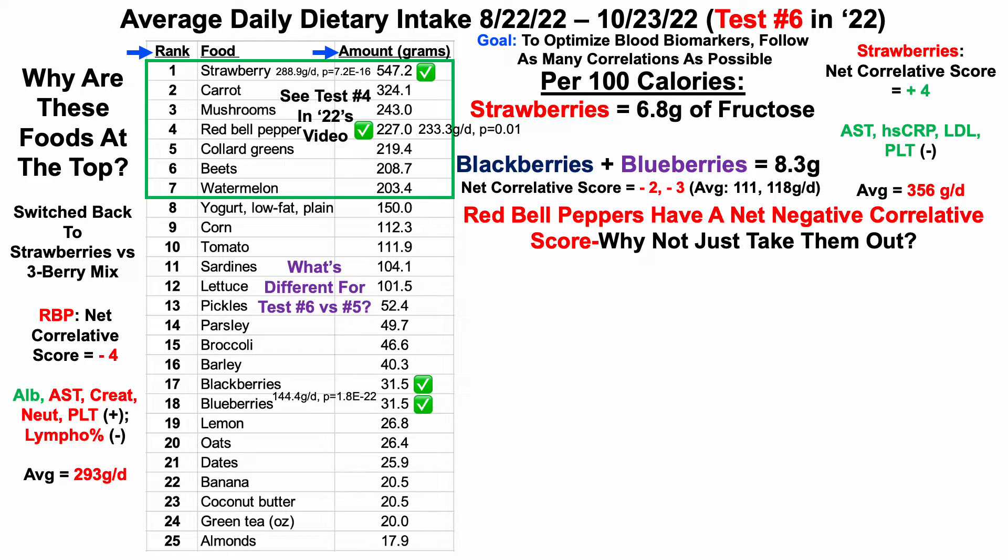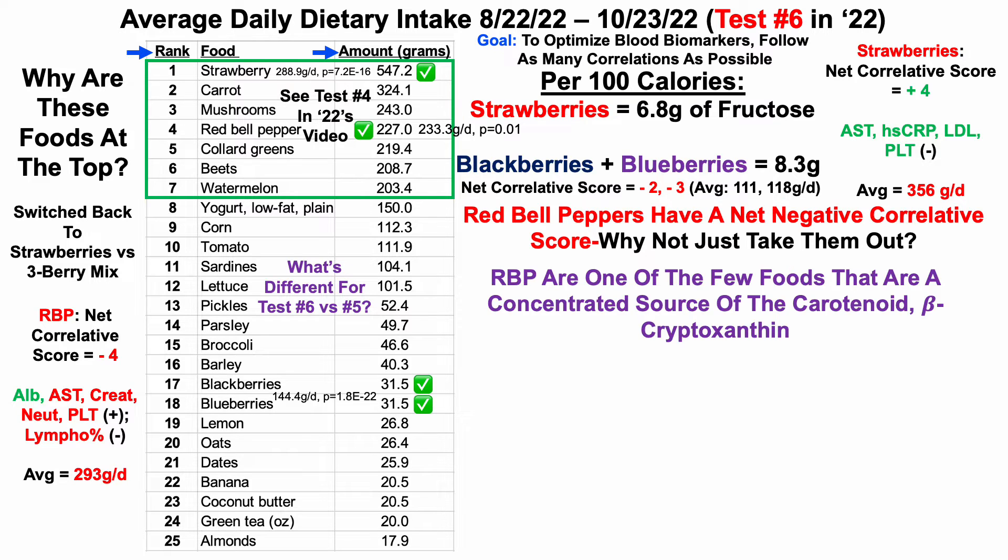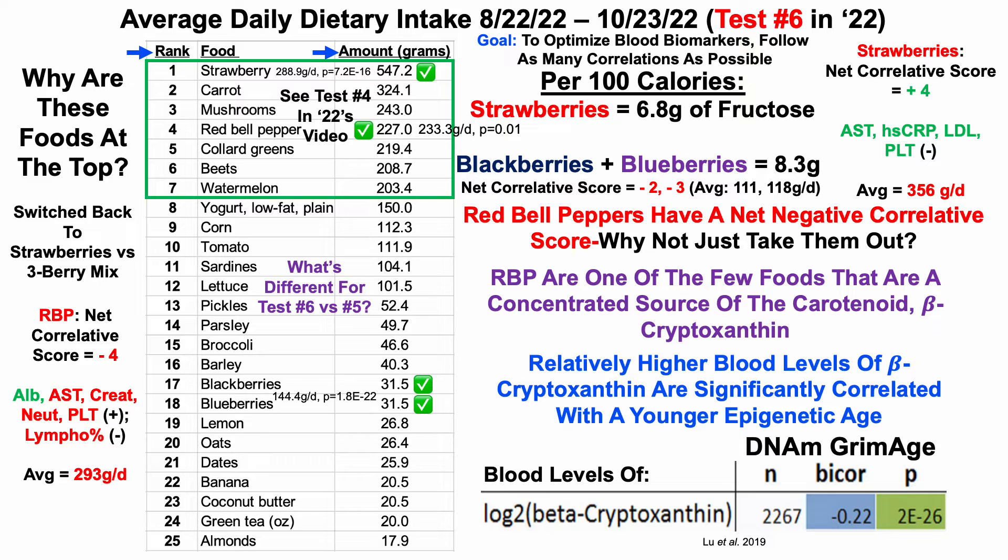A criticism I've gotten is: why not just take out red bell peppers entirely if they have a net negative score? Well, red bell peppers are one of the few foods that are a concentrated source of the carotenoid beta-cryptoxanthin. That's important because relatively higher blood levels of beta-cryptoxanthin are significantly correlated with a younger epigenetic age. Here we can see blood levels of beta-cryptoxanthin correlated with the Grimmage epigenetic clock — DNA methylation — which is one of the best epigenetic clocks for its association with all-cause mortality risk. Relatively higher blood levels of beta-cryptoxanthin were significantly correlated with a younger Grimmage, as shown by the Bicor and the P-value.